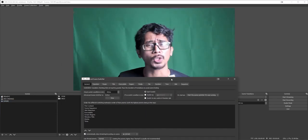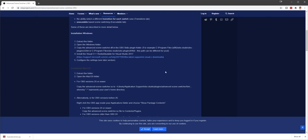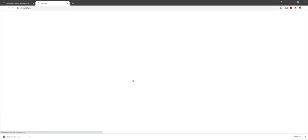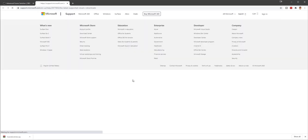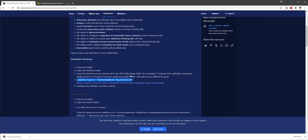Also, if Advanced Scene Switcher does not work for you, I highly recommend scrolling down on the Advanced Scene Switcher plugin page on obsproject.com. Number four in the install instructions says: install the Visual C++ Redistributable for Visual Studio 2017 - there's a link. That may be the reason it's not working. If it's working fine you can still download it or not - your choice. If it's not working, that's likely the fix.